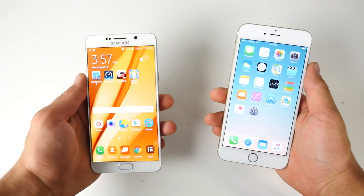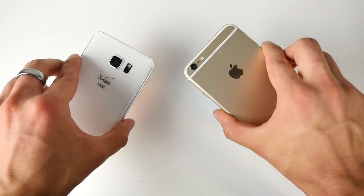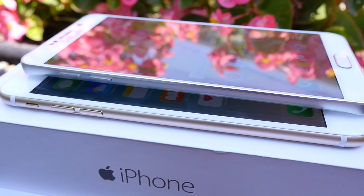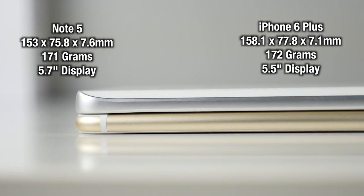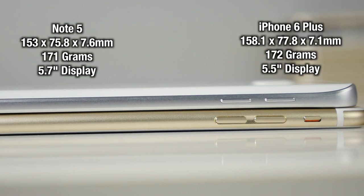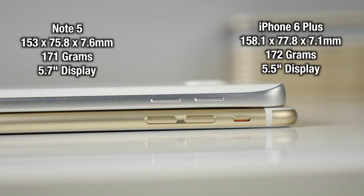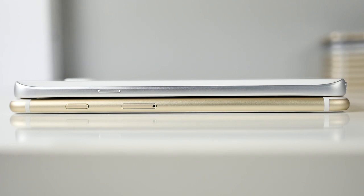What I like about the Note 5 is that it's actually a smaller device, although it features a larger display — the actual footprint is smaller, which is really neat. The Note 5 is the slightly thicker device, a little bit lighter, but the actual size when holding it in your palm is smaller. The button placement is very familiar, however the power button is a little bit lower on the Note 5, which makes things easier on a phone of this size.